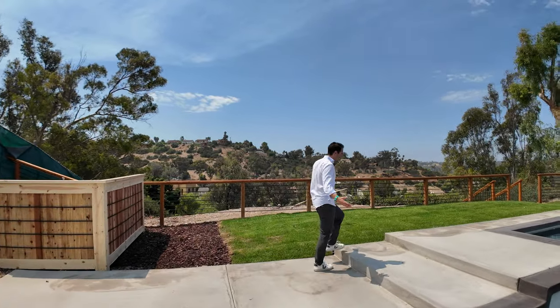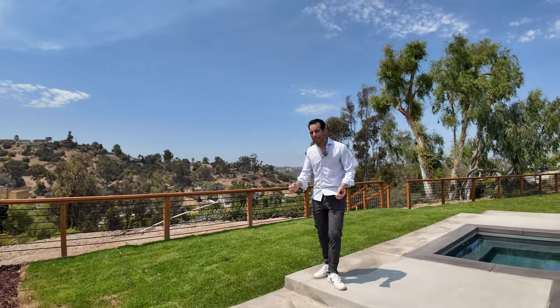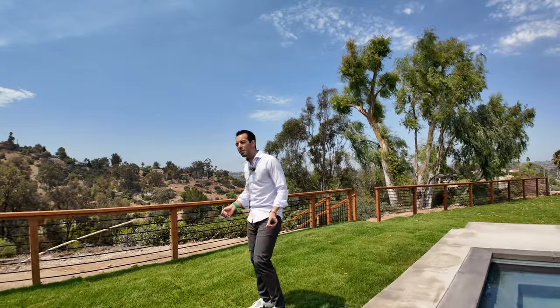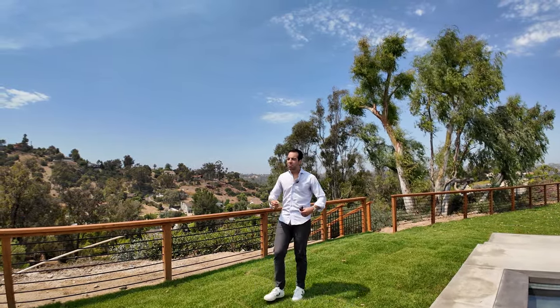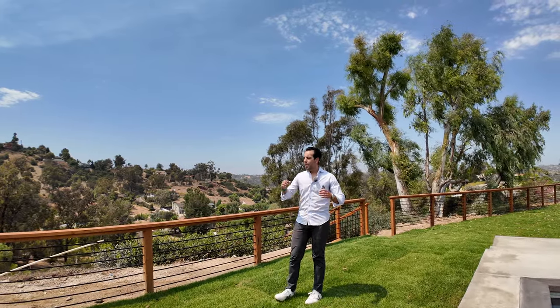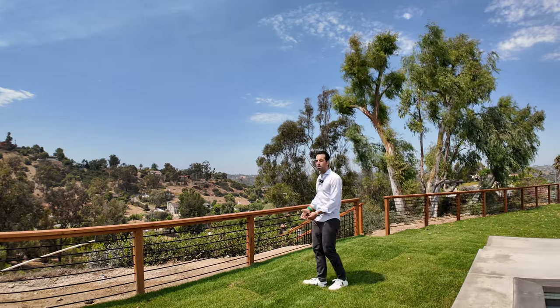And you get a view. This is further east — not quite East County San Diego, but you're about 20 minutes from downtown San Diego, about 20 minutes from the beach, 15 minutes to Coronado, about 35 minutes to La Jolla. Very close to everything.